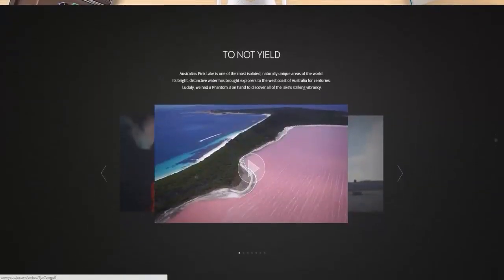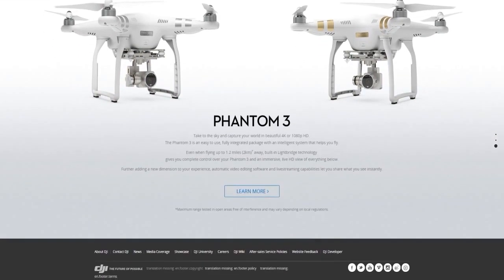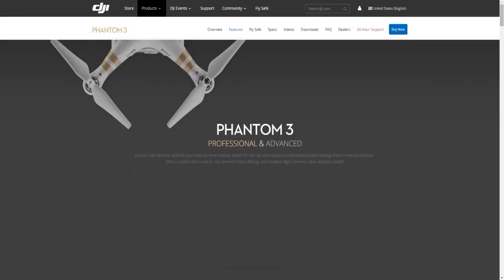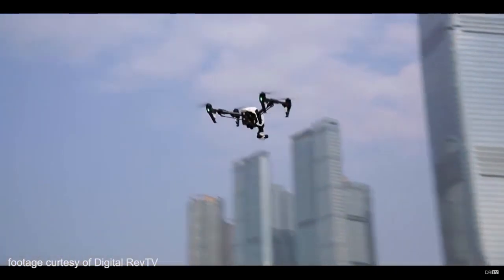I'm Trey Ratcliffe, here to talk about the Phantom 3 from DJI. I've been using these Phantom cameras forever — these are the quadcopter flying systems. I started with the Phantom 1, then the Phantom 2 which had the GoPro attachment. Now the Phantom 3 is out. Right between the Phantom 2 and 3, the Inspire came out — a bigger quadcopter with a very professional camera system. The great thing about the Phantom 3 is it has the same camera system as the Inspire, probably for a fraction of the price.